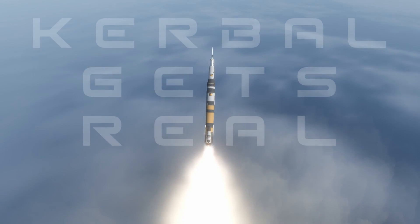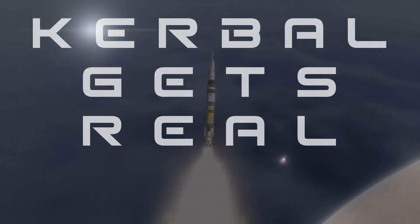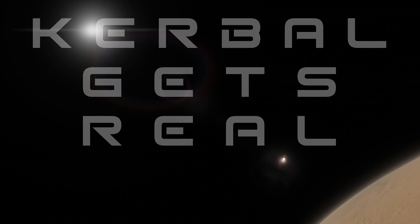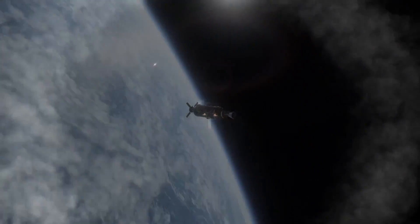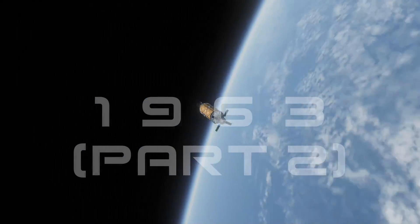Hello everyone, Karnasa here and welcome back to Kerbal Gets Real. We're now in the second half of 1963 where hopefully we are going to be sending Tranquility on its first mission. Tranquility being our series of rockets that will send humans around the moon and hopefully orbit it. We also have Morleg fast on its approach to Mars and we've got another few missions up our sleeves for the second half of this year.